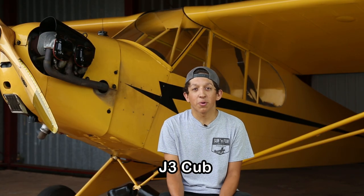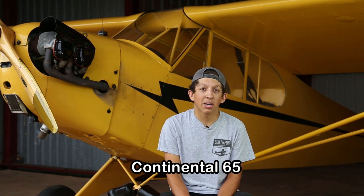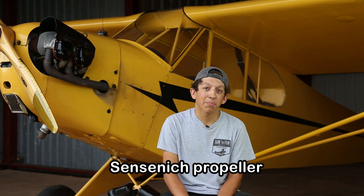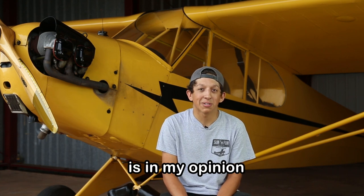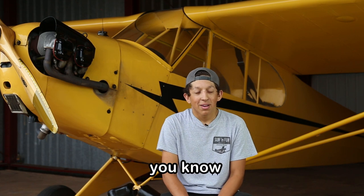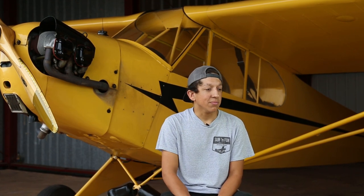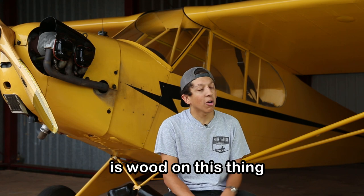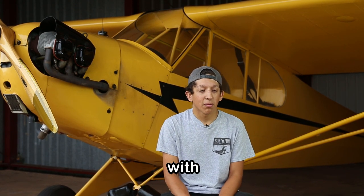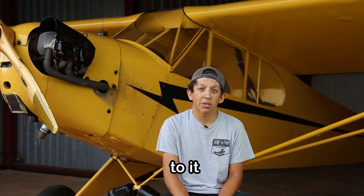It's a 1940 J3 Cub with a Continental 65 on it. It has a wood Sensenich propeller on it, which in my opinion is the only way that a Cub should be — though you can have metal props on it as well. All the spar is wood on this thing, so it's just a wood wing with a metal frame to it.